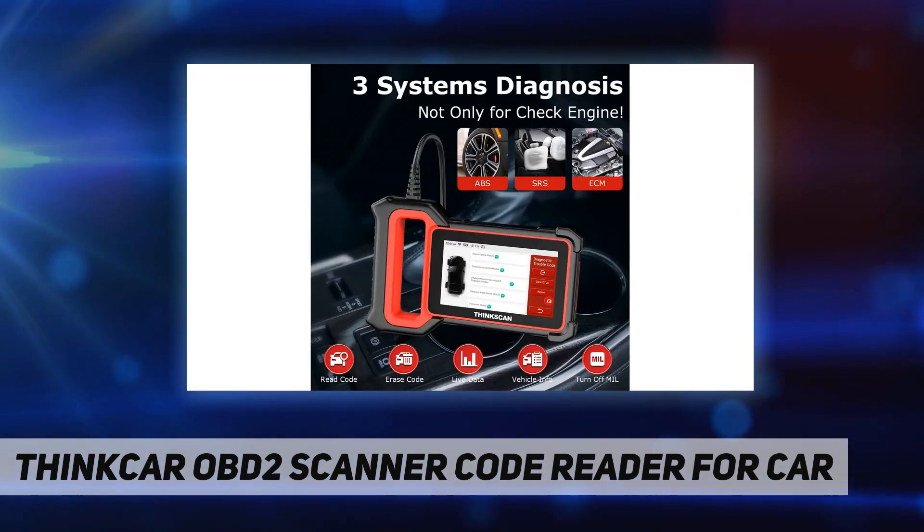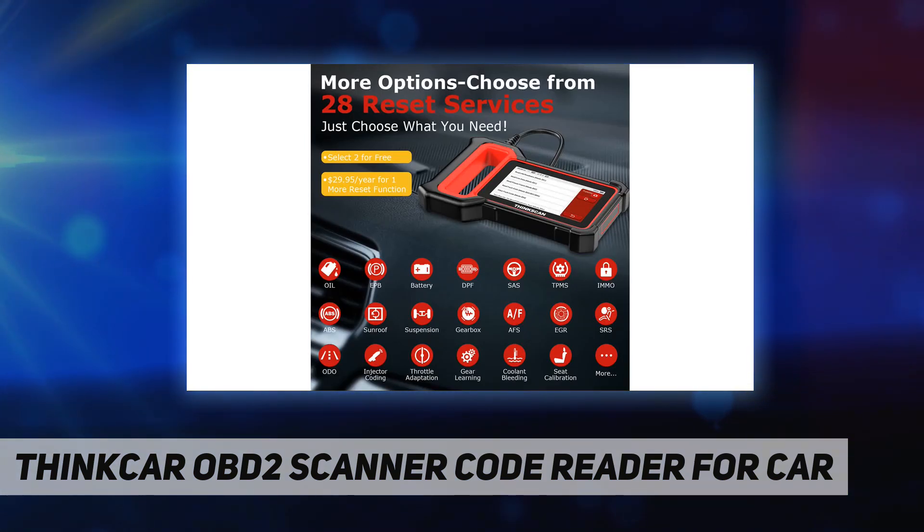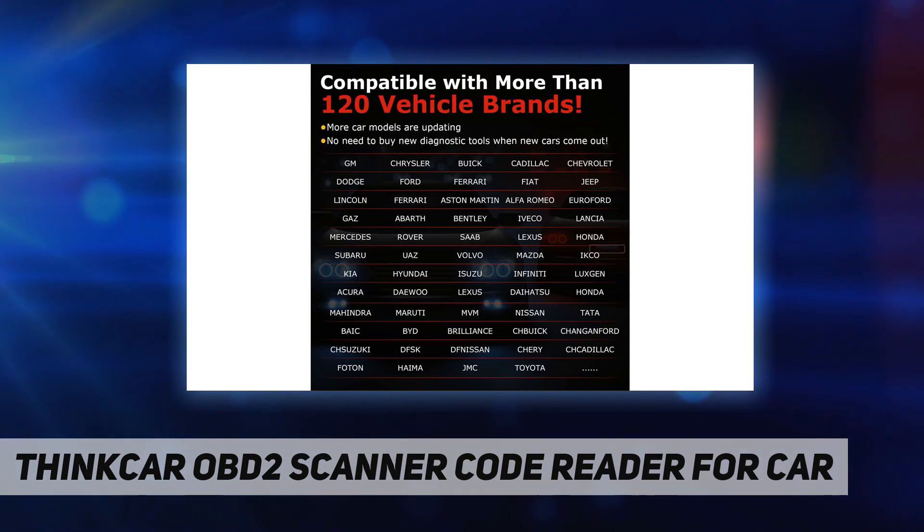The car scanner is equipped with 28 special maintenance functions: air fuel, AdBlue, AFS, airbag, battery balancing, ABS bleeding, brake, exhaust, cooling, ETS, transmission gearbox, injector coding, voice change, NOx sensor, audio, oil lamp, SYS, seat, stop-start, sun SYS, TPMS, transport mode, tires, window reset, and more.